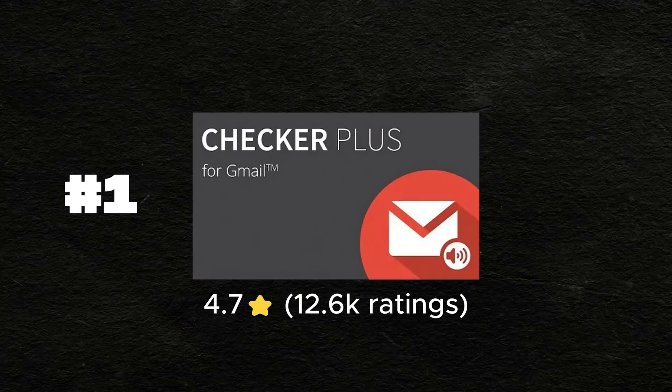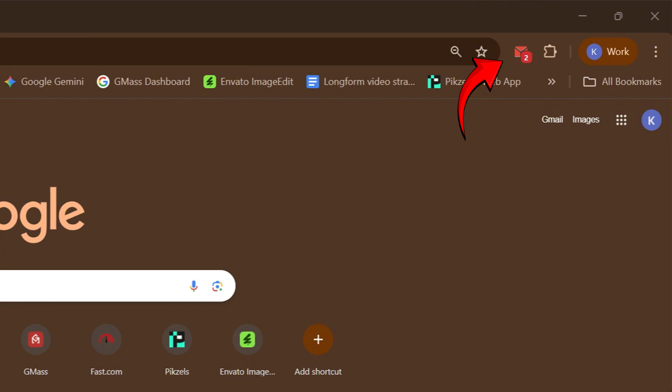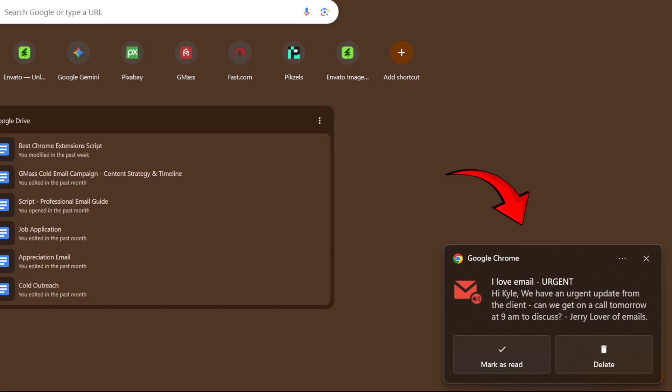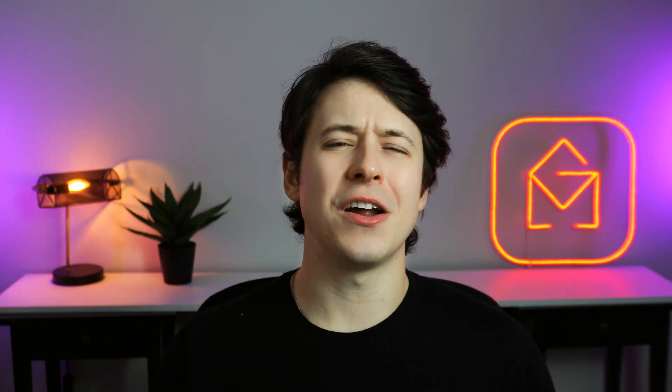Number one is Checker Plus. You know that feeling when you're waiting for an important email but you don't want to keep refreshing Gmail like a caffeinated hawk? That's where Checker Plus comes in. This Chrome extension just chills in your browser, quietly watching all of your Gmail accounts. The moment an email hits, bam — you get a desktop notification, optional voice chat, and a quick preview without having to open Gmail. You can archive, delete, and even reply right from the same pop-up. And since it handles multiple inboxes at once, this is the perfect extension for project managers. In a nutshell, it's whole selling point is saving time and being efficient.